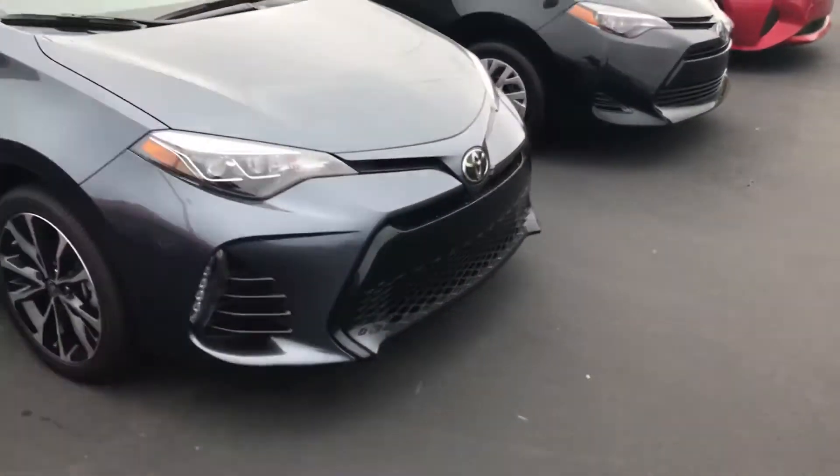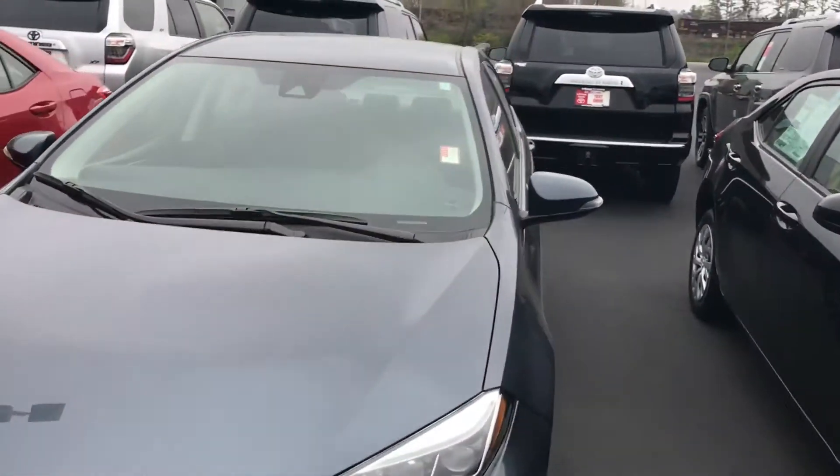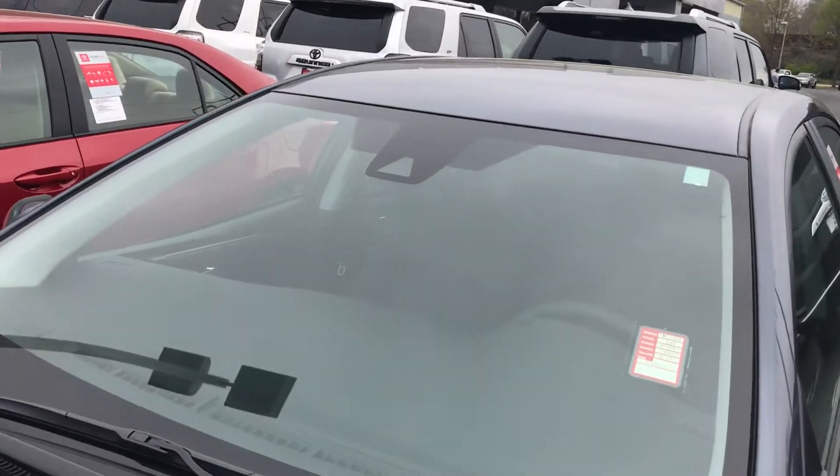You can see the front fascia with your LEDs and a very aggressive grille. Right here you're going to have your adaptive cruise control — really nice feature.